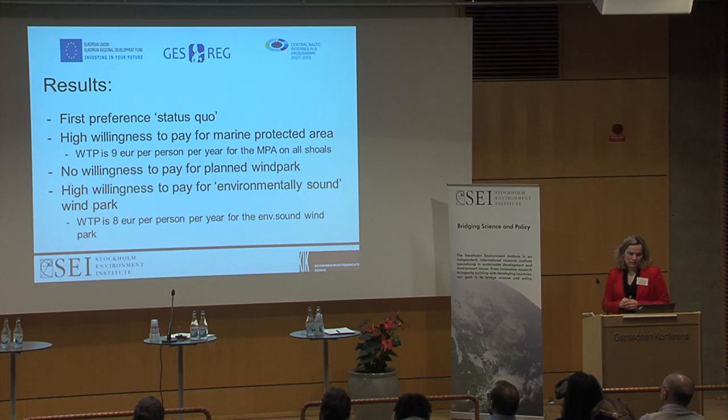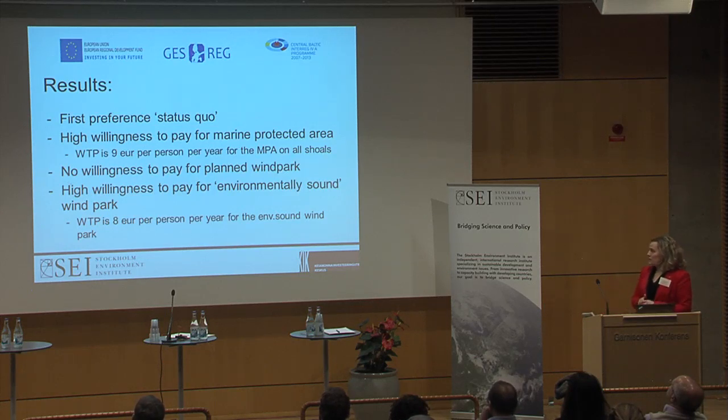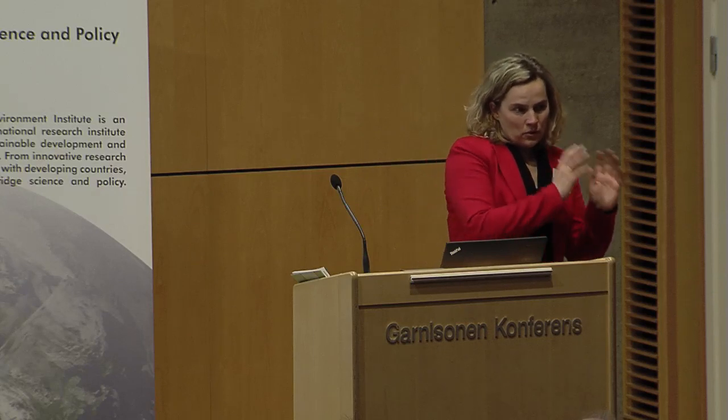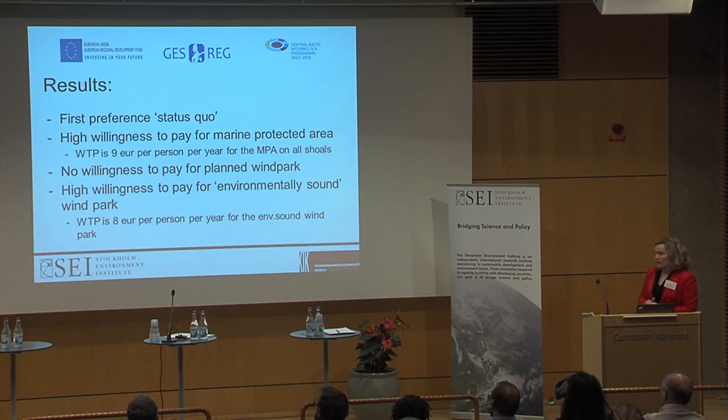What were the main results? The first preference is status quo — people would not like to pay if asked upfront, and it's understandable for Estonians as this is the first year of the open energy market with a lot of discussion about renewable energy costs on the bill. But when concrete choices are presented, there is a high willingness to pay for marine protected areas. When both shoals are included, people are willing to pay up to 9 euros per person per year. There is no willingness to pay for ordinary wind parks, but there is a high willingness to pay for environmentally sound wind parks, up to 8 euros per person per year.